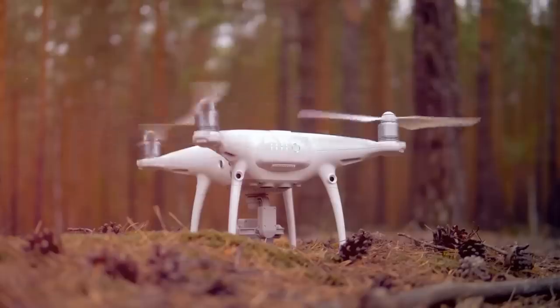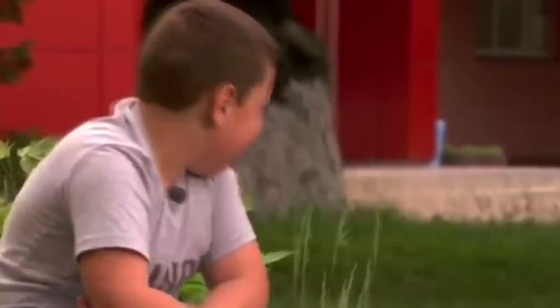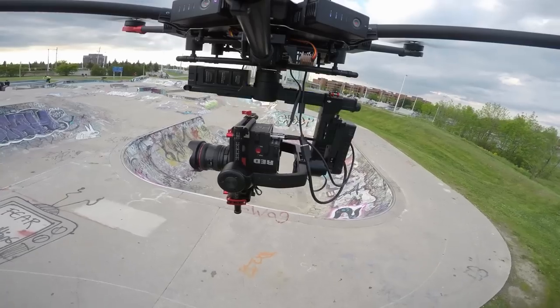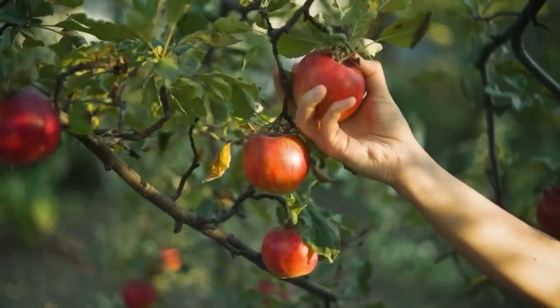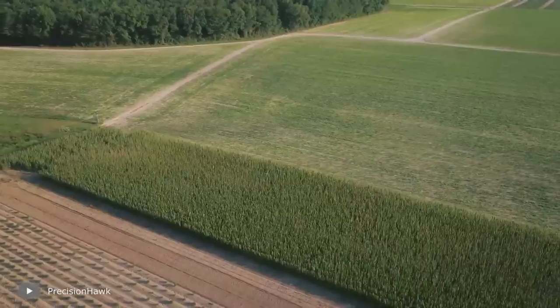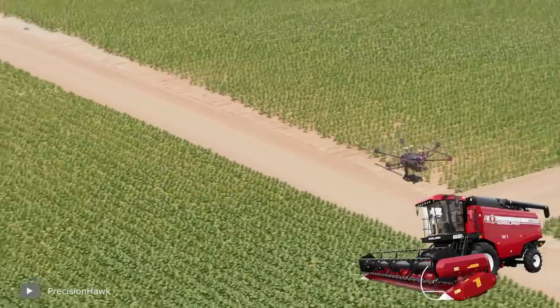Like any technology, drones are not without drawbacks. Above all, they are expensive, vulnerable to difficult weather conditions, and at least for now, drones can't collect and process fruits. But in the foreseeable future, the drone will become as essential to agriculture as the combine harvester.